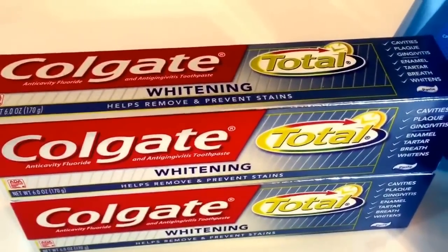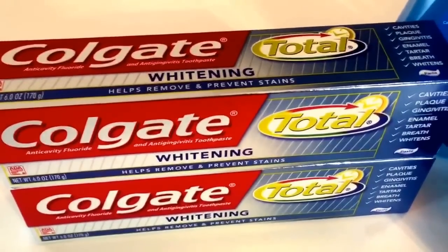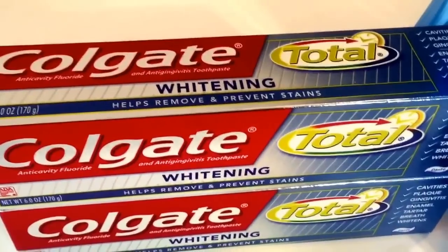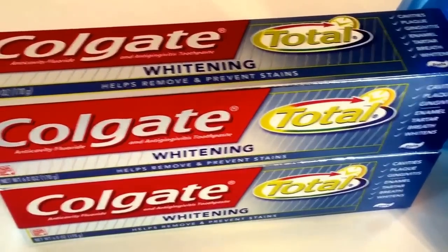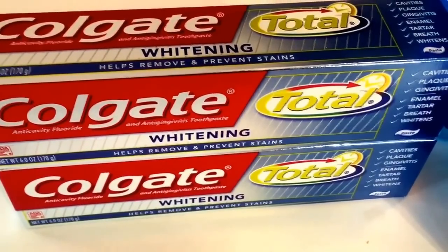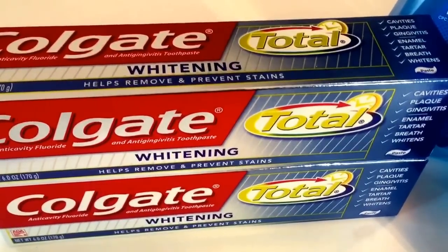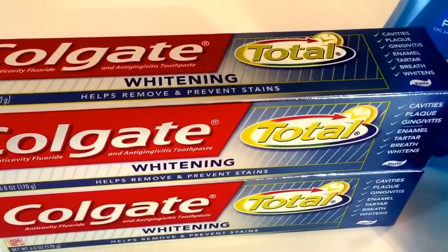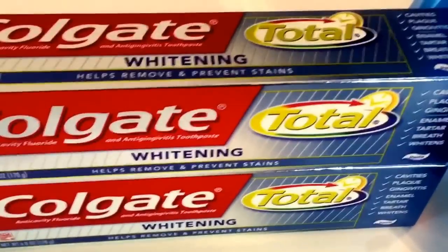If you're new to couponing at Walgreens, it's a little tricky. You can't stock up and buy a ton of these — it will only print one register reward. So if you get 4 Colgate Toothpaste and try to double up the deal, it will only print out one. For each deal that you do, you have to do them separately in order to get that register reward. Also, you can't buy the Colgate Toothpaste, get the register reward, and use it on 2 Colgate Toothpaste. You can't use a register reward on the same item that produces a register reward.